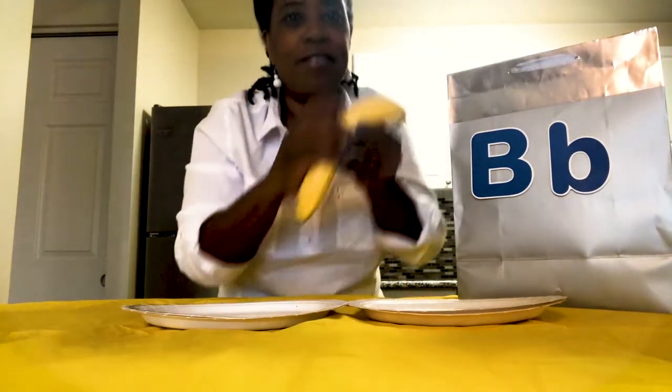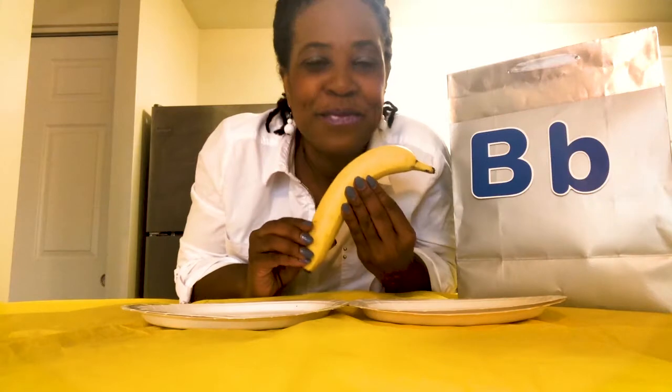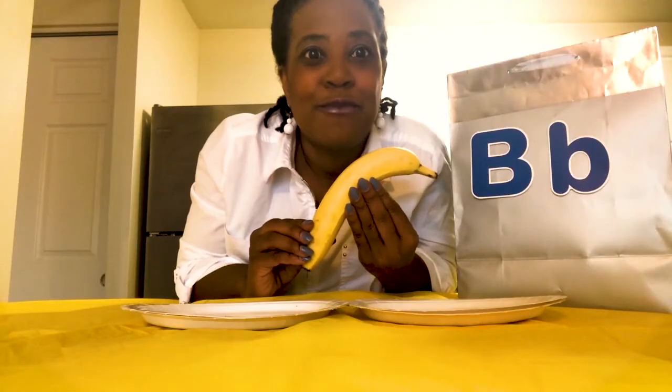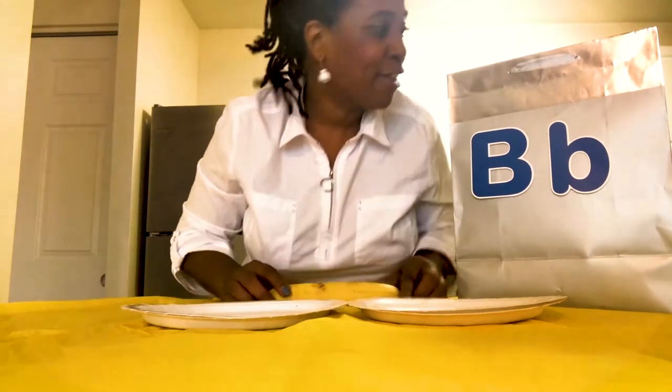First, I have — do you know what this is? A banana. Banana. Do you hear b, b at the beginning of banana? Yes! If you said yes, you're correct. Good job. Let's place the banana here.